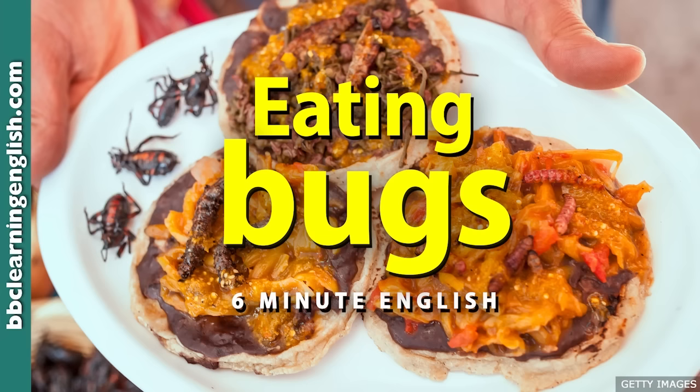It seems to be Western cultures that don't like eating insects, perhaps because it's thought to be wrong or disgusting. As Andy says, people have preconceived ideas about it. To change these ideas is an uphill struggle — it needs a lot of effort to achieve. The negative attitude to eating bugs is ingrained into society, meaning it is a long-lasting attitude that is difficult to change. But Andy and other chefs are trying to change that attitude by subtly introducing insects into food, such as his chocolate chip cricket cookies.